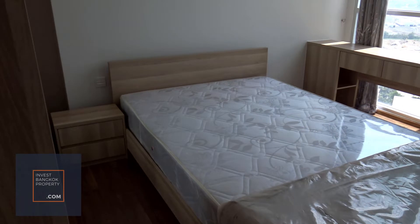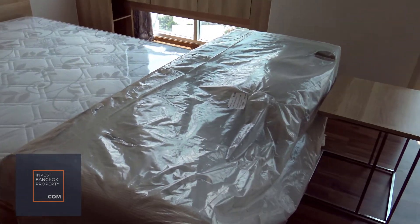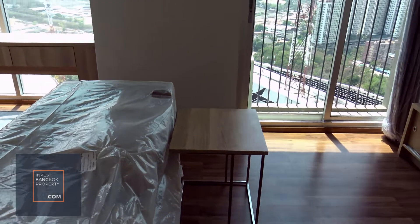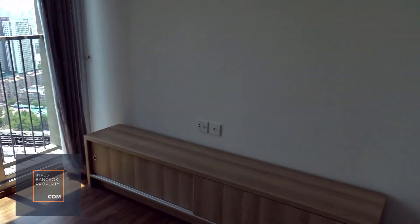So it comes with all these furnishings that you see. The master room — you can actually put a sofa, which is what they did here. Then your television goes there.